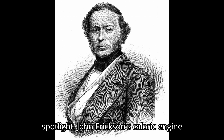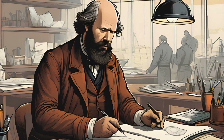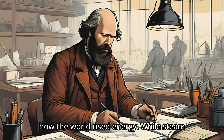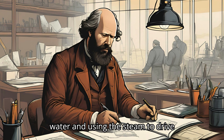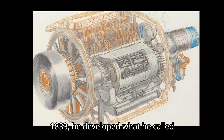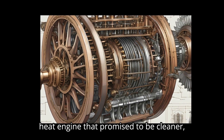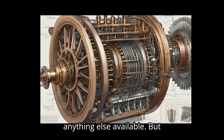John Ericsson's caloric engine. Ericsson wasn't just any inventor — he was a Swedish engineer with a brilliant mind and a vision to change how the world used energy. While steam engines of the time worked by boiling water and using the steam to drive pistons, Ericsson thought he could improve upon that. And in 1833, he developed what he called the caloric engine, an early form of heat engine that promised to be cleaner, safer, and far more efficient than anything else available.